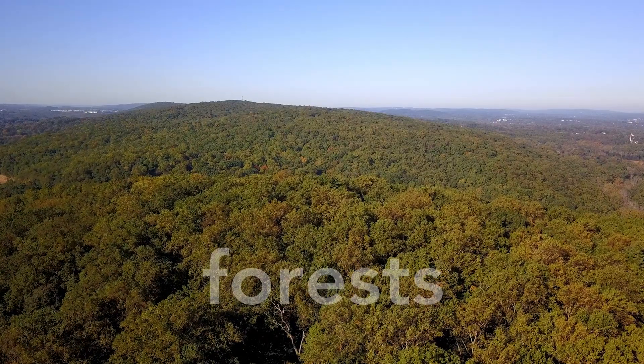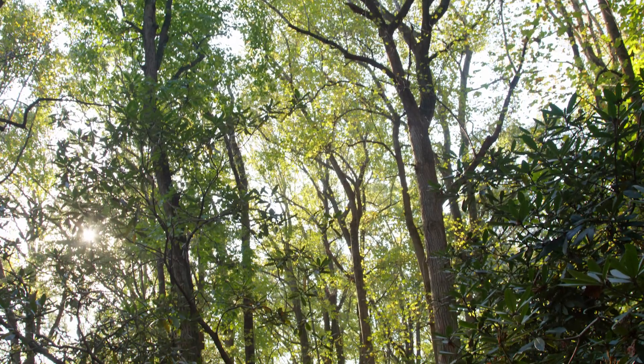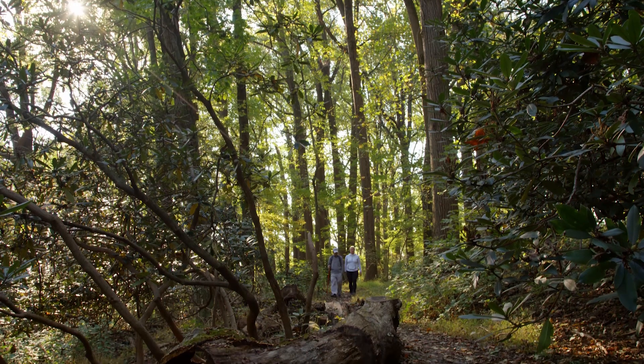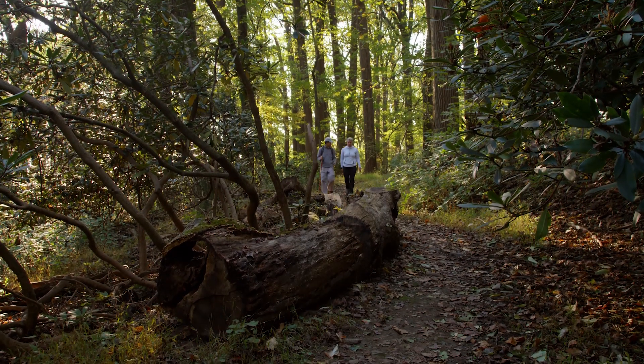Forests. Forests in the park are recovering after years of over-browsing by white-tailed deer. The woods provide habitat for plants and animals crowded out of the surrounding region.